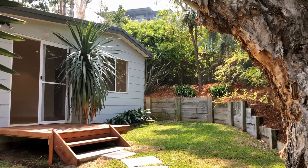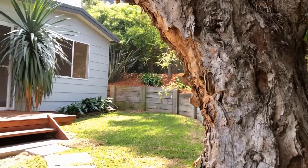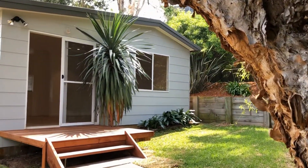Hi, my name is Madison and I'm from Doyle Spillane Real Estate. This is a video walkthrough tour of the property at 67A Sydney Road in Warriewood.